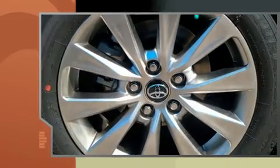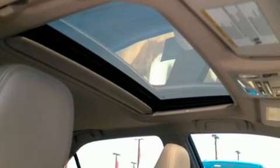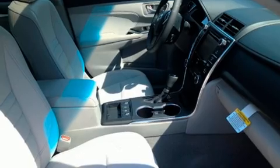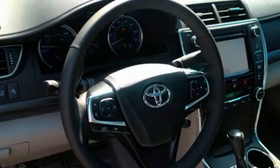It's equipped with tons of terrific amenities, but it won't break your budget. Such as cruise control, a blind-spot monitoring system, heated seats, automatic temperature control, heated door mirrors, lane departure warning, and leather upholstery.